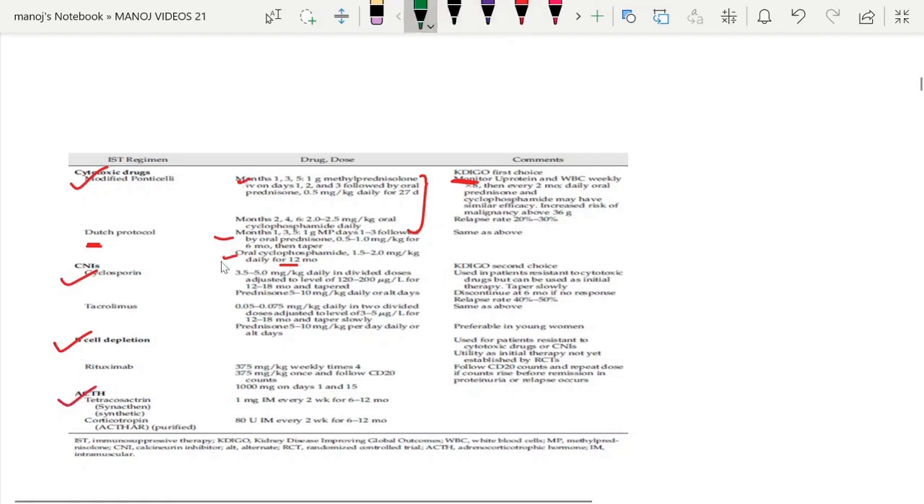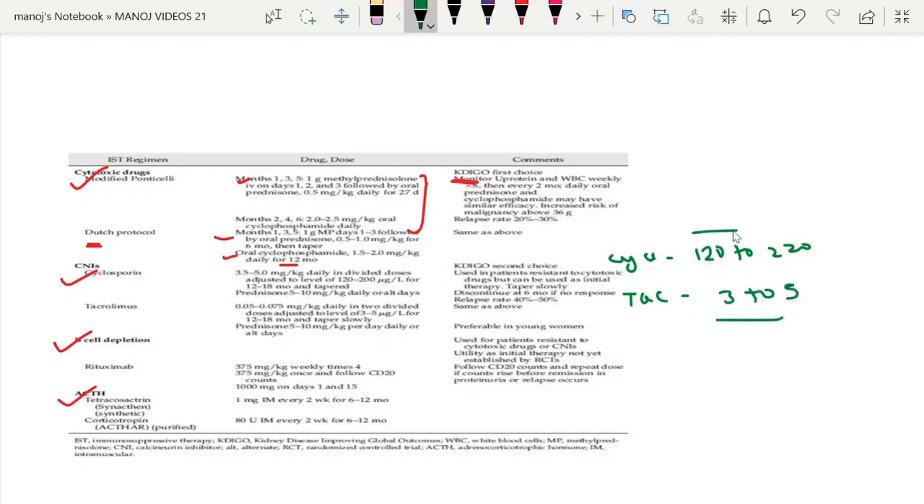Regarding CNI dosing: for cyclosporine, the dose is 3 to 5 mg/kg in divided doses, and the target trough level is approximately 120 to 200 (target ~150) micrograms per deciliter. For tacrolimus, the dose is 0.05 to 0.075 mg/kg in divided doses, with a target trough level of 3 to 5 ng/mL, whereas in nephrotic syndrome secondary to focal segmental glomerulosclerosis, the target is 5 to 10. There are slight changes in the CNI dose.